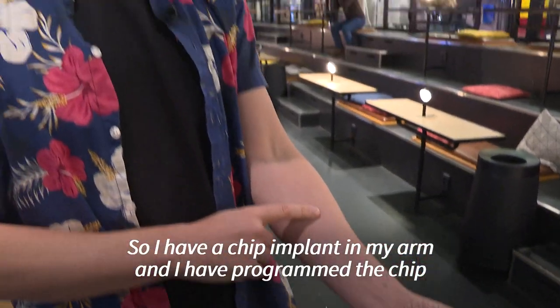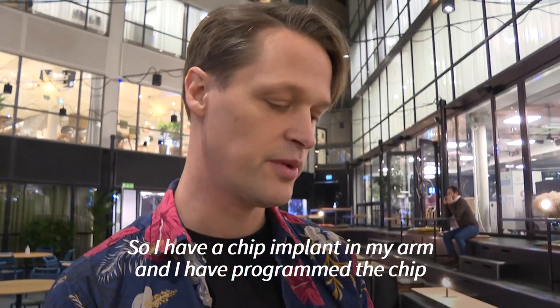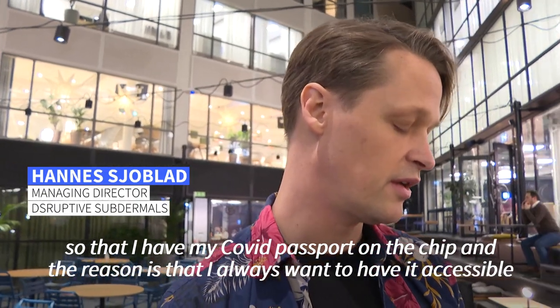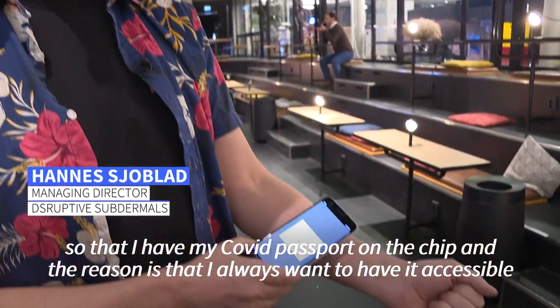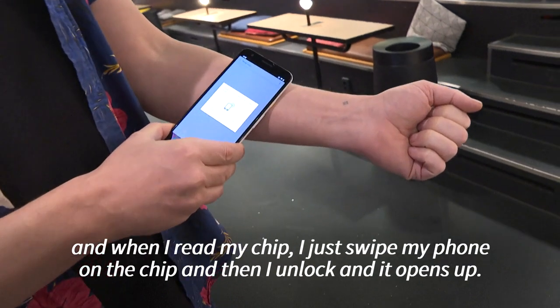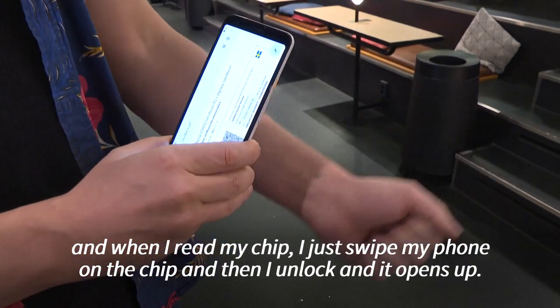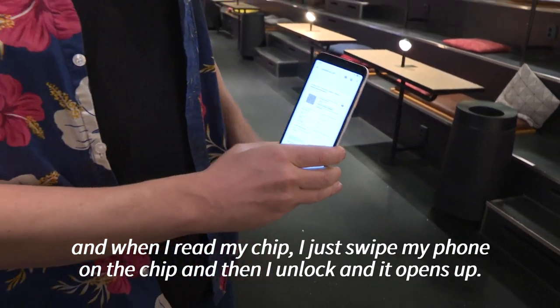I have a chip implant in my arm and I have programmed the chip so that I have my COVID passport on the chip. The reason is that I always want to have it accessible, and when I read my chip I just swipe my phone on the chip and then I unlock it.